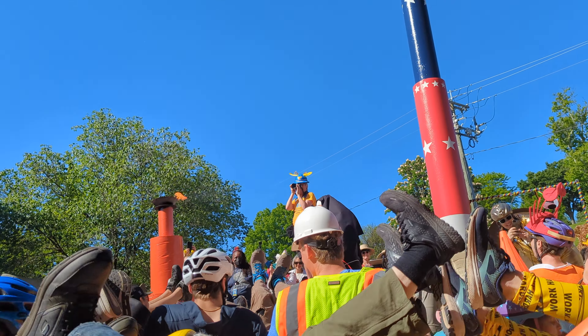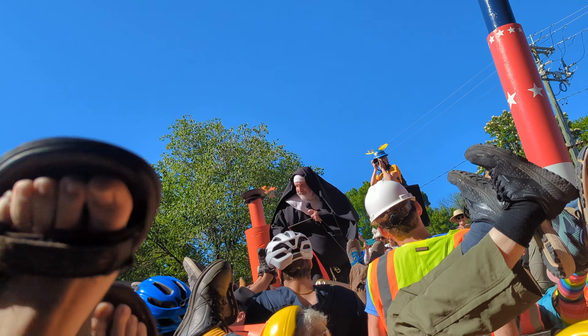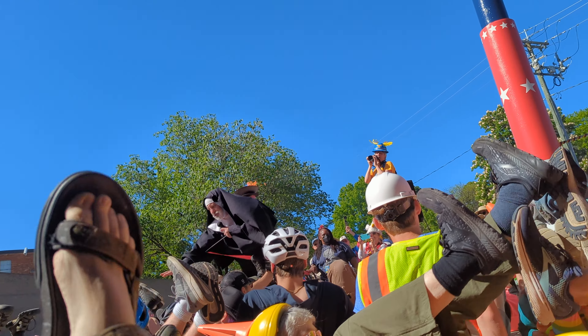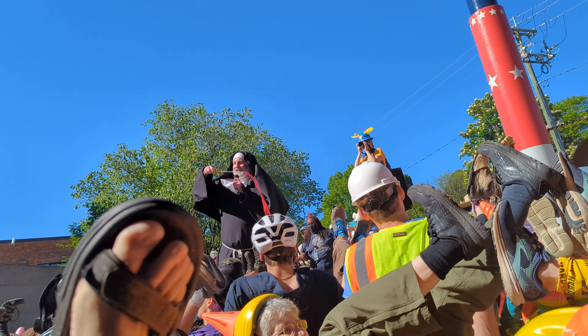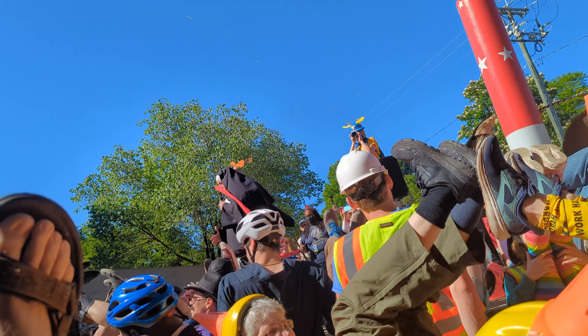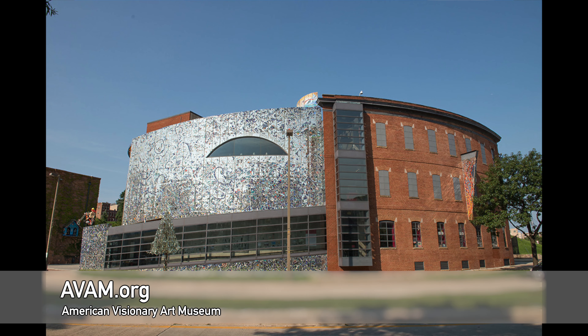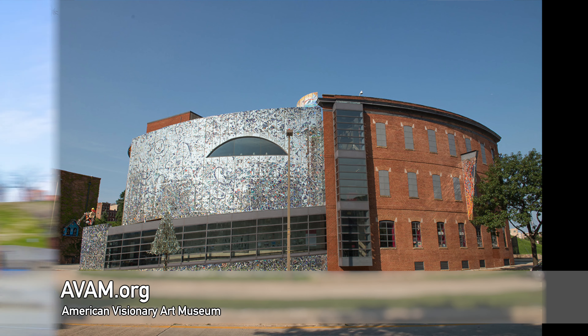Every year, the Baltimore Kinetic Sculpture Race begins with the blessing of defeat. It is a race where all-terrain human-powered kinetic sculptures complete a 15-mile obstacle and endurance course in order to beautify our world. For one day of the year, the American Visionary Art Museum spreads their unique take on art over the city of Baltimore as dozens of teams gather to race their human-powered works of art over land and sea.